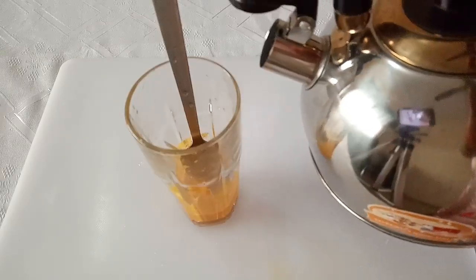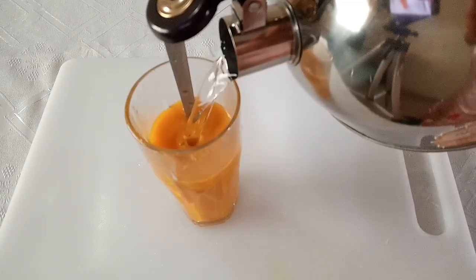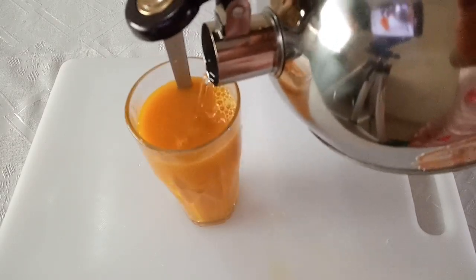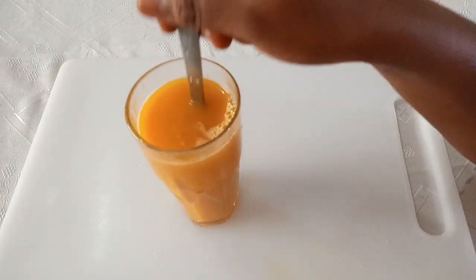After mixing it, the next thing to do is to add hot water — very hot water. Mix it like this.